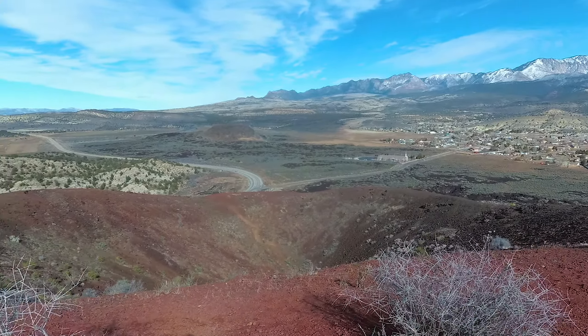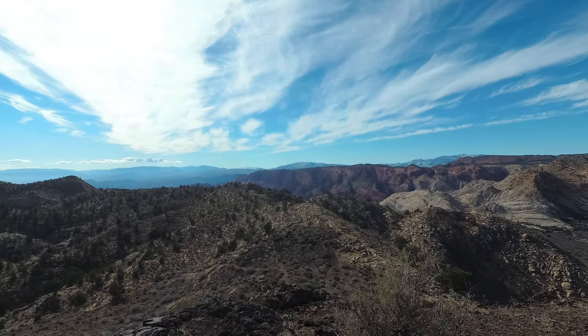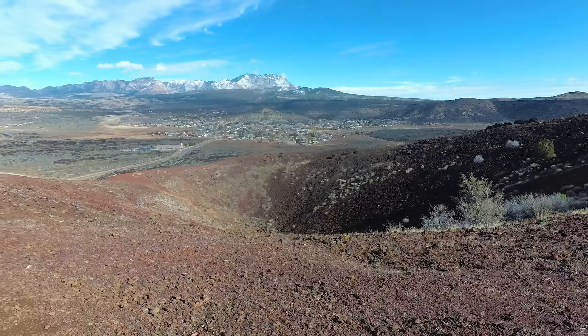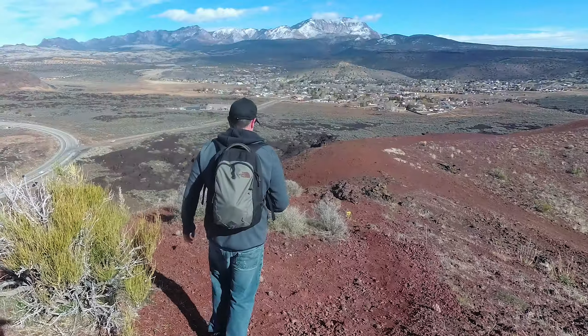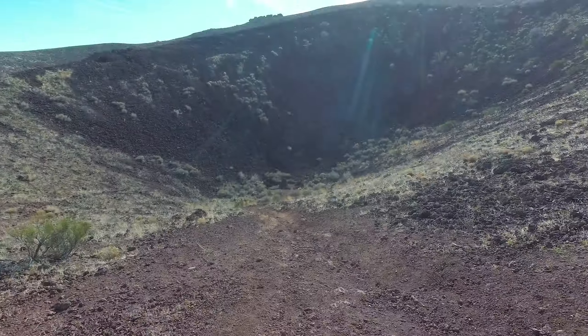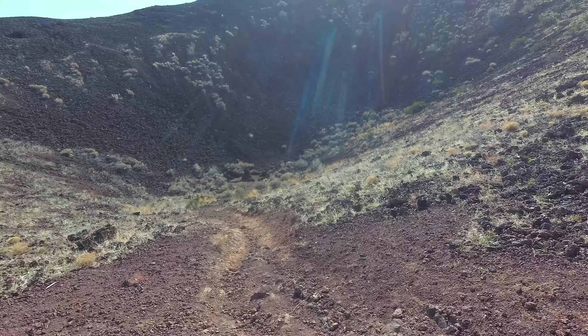Once at the top, there are amazing views of the surrounding area. It is possible to walk along the rim of the volcano and even descend to the bottom of the crater.